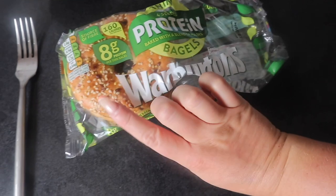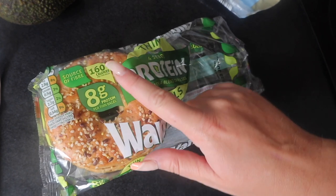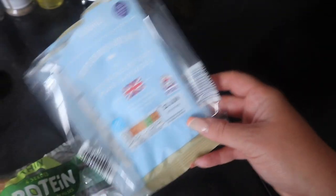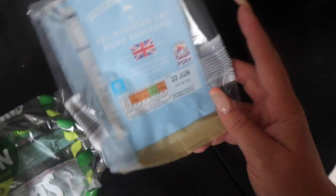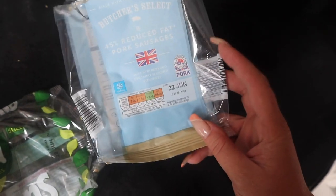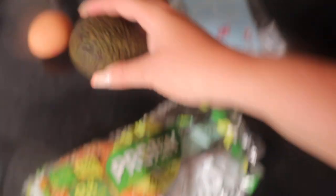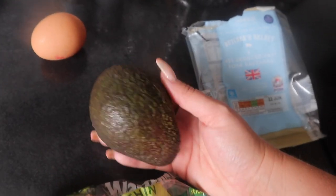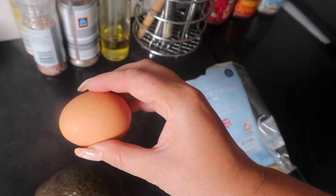I've just got one of the Orbson protein bagels — I'm really enjoying these with the seeds on them, and they're 160 calories each. I've popped in two Aldi sausages which are only 76 calories per sausage — probably my new favourite over the skinny sausages, as these don't have that thick skin. Then I'm going to spread half an avocado on my bagel, and I'll weigh it for the calorie count. I might also poach an egg to pop on there.